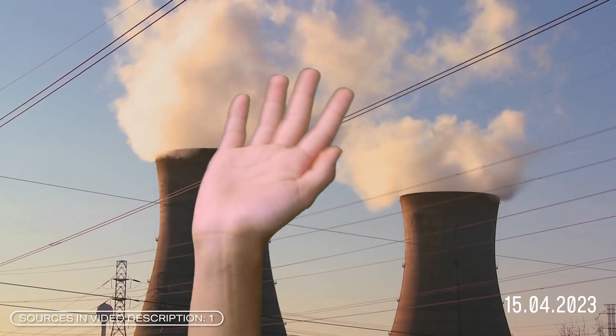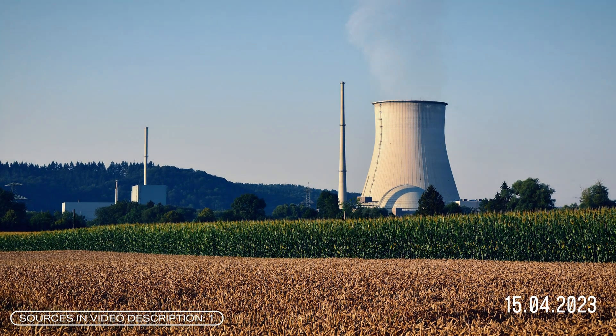Nuclear power is an issue that is the subject of much debate, at least in Germany. Germany is out of nuclear energy. The last nuclear power plants were taken off the grid on April 15, 2023. However, things look a little different around the world.